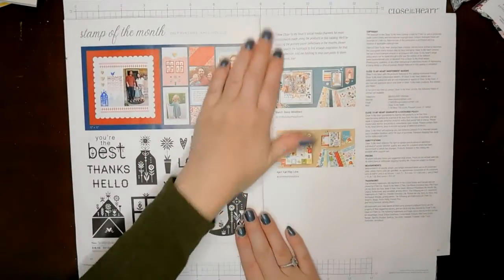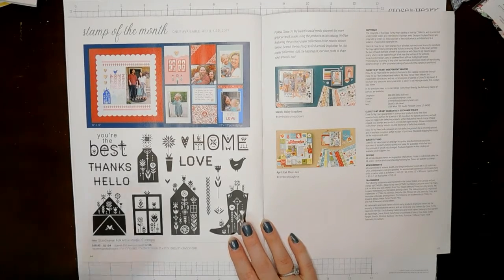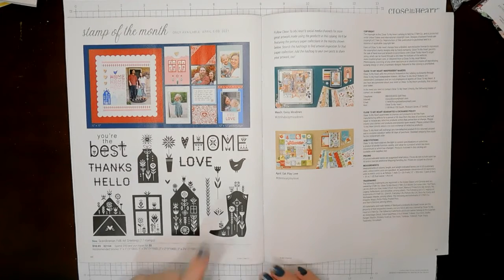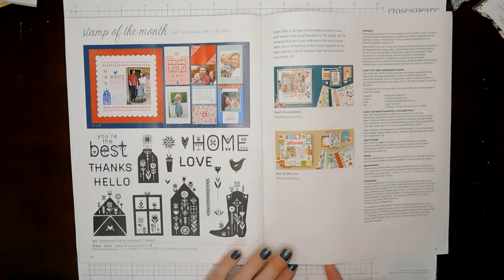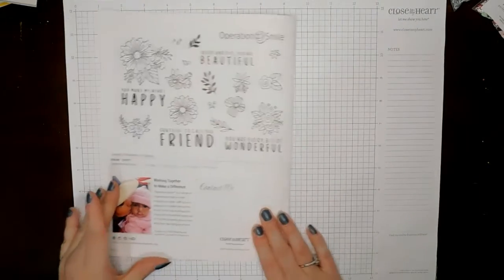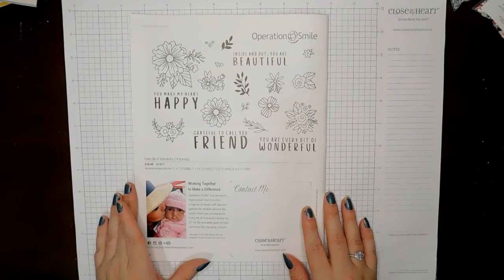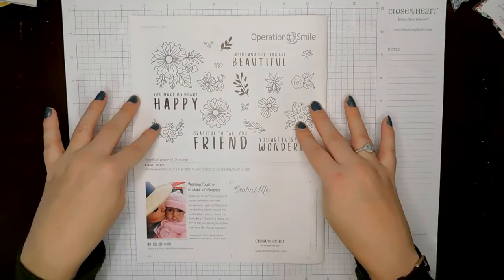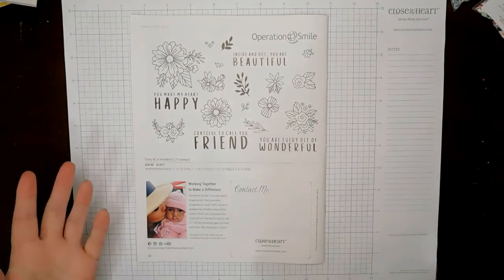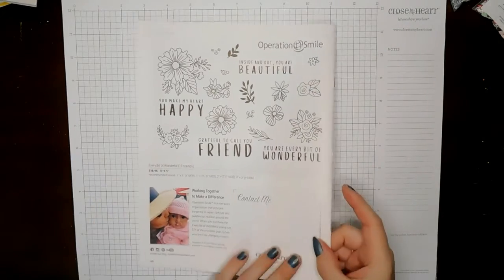And then next month will be April, and this one is called Scandinavian Folk Art Greetings — it definitely has the Scandinavian Folk Art vibe. That stamp set will be available in April. And this is the Operation Smile stamp set for the year — Every Bit of Wonderful, 19 stamps. Every time you purchase this, $7 of it goes towards the Operation Smile Foundation.